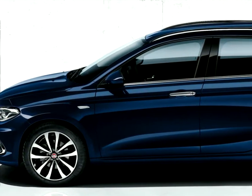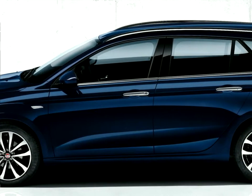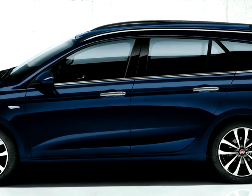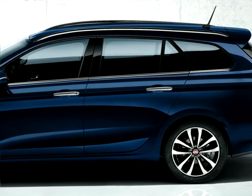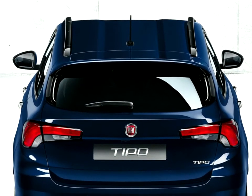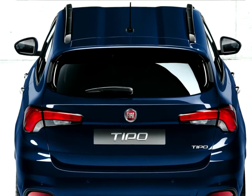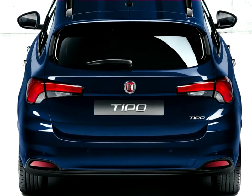In true Fiat style, the new additions to the Tipo family are packed with plenty of clever solutions that make life better for everyone on board, like the remarkably generous standard equipment and the debut of the innovative Uconnect 7-inch HD Live system with a high-resolution color touchscreen display that the user can pinch and swipe just like a tablet.